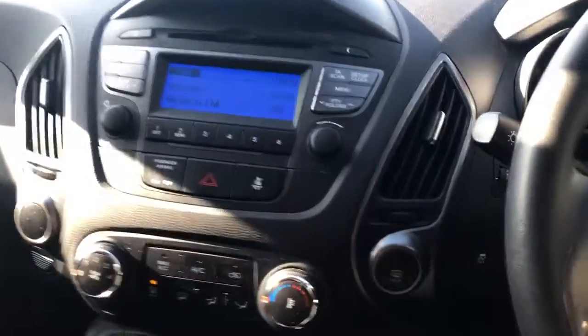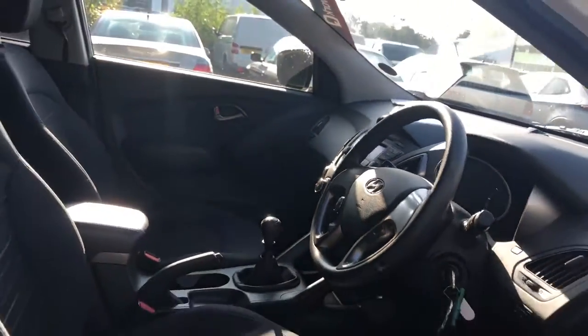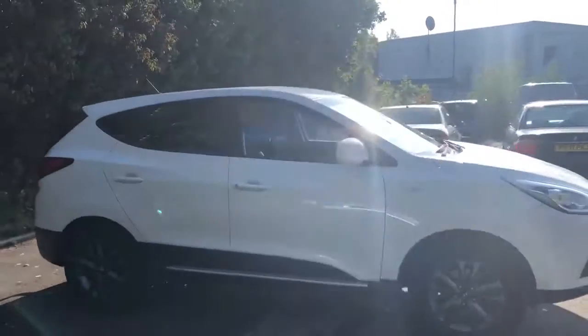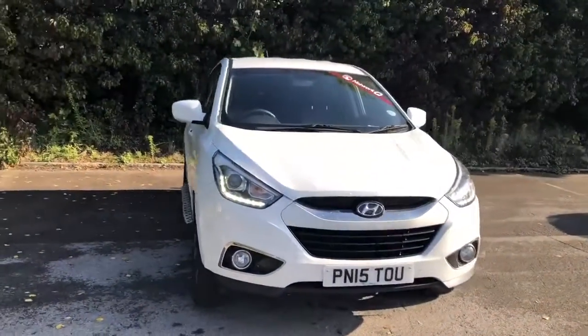This is a 6 speed manual. And there we have the Hyundai iX35. To arrange a viewing or book a test drive, please contact Pentagon Lincoln at Tritton Road.